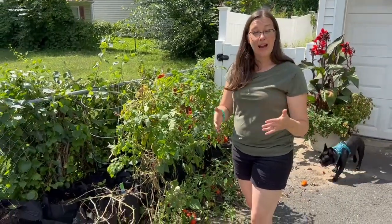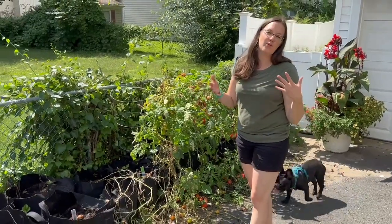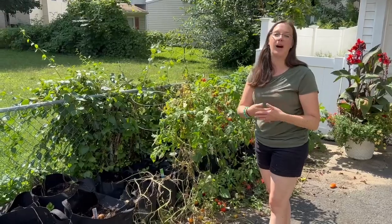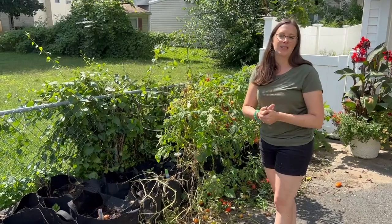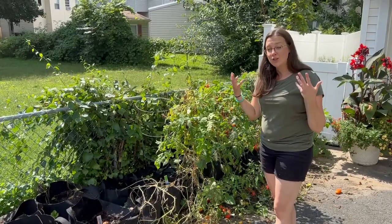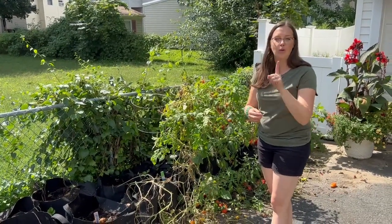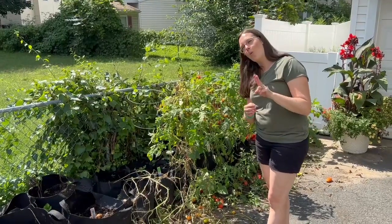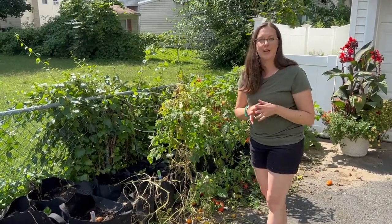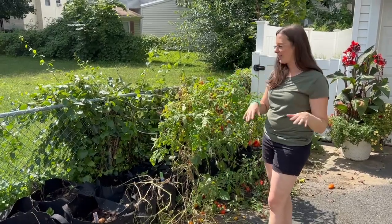Every year we do actually cut back, but it's still too much — too much for us to be able to consume. Each year is a growing year. There's only two of us. We could probably get away with one cucumber plant, one tomato plant, one bag of potatoes. It's just too much for us.